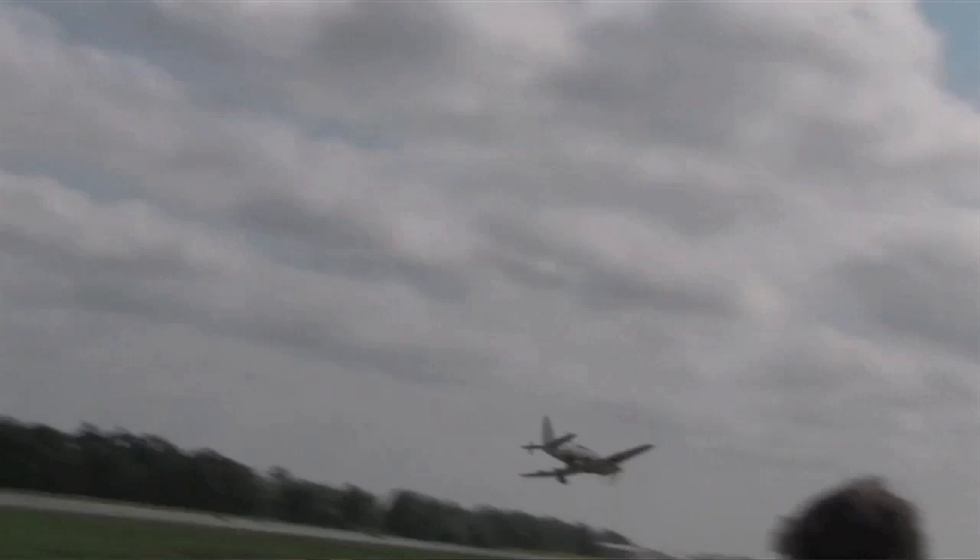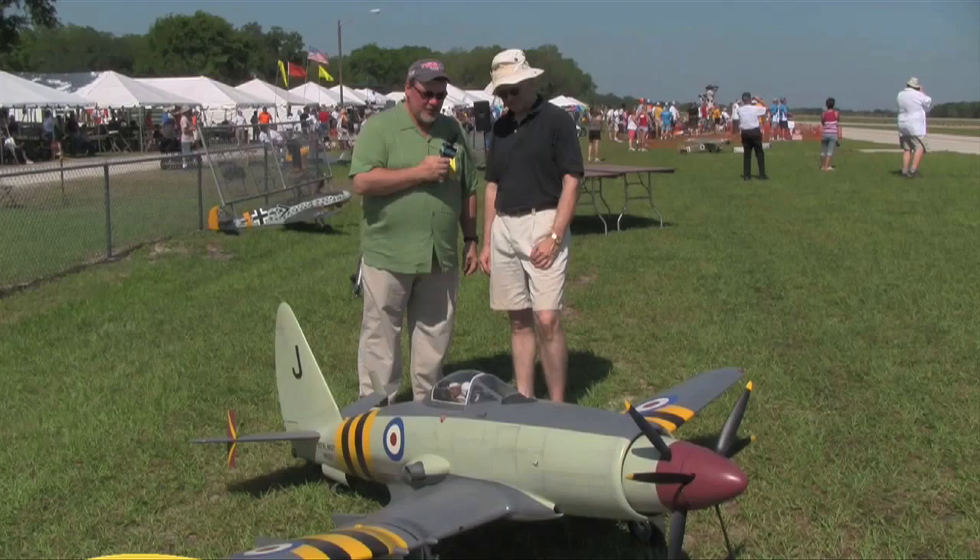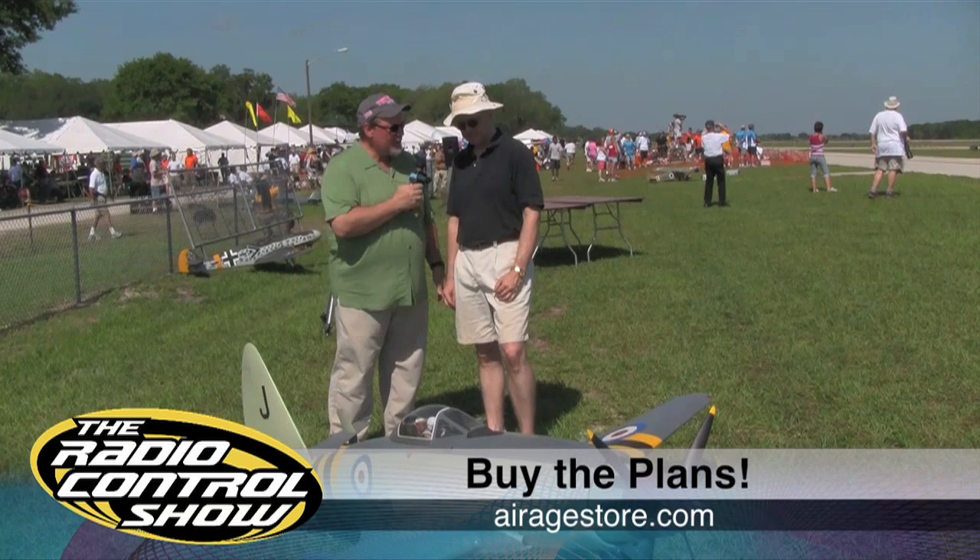As for the specs, the airplane has a 100-inch wingspan and is 96 inches long. For the full story on Top Gun 2010, stay tuned to the August 2010 issue of Model Airplane News.